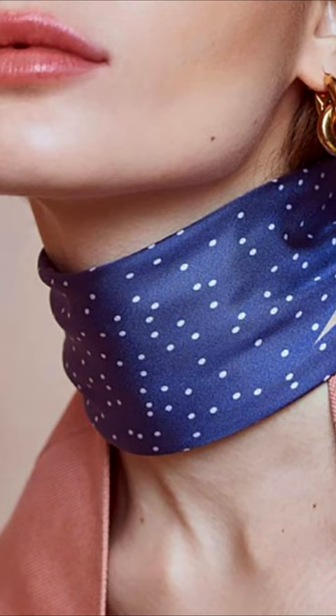A scarf can be tied around the neck — this method has several variations for every taste and situation. The most stylish is to fold a scarf into a strip of any width and tie it around your neck like a choker.